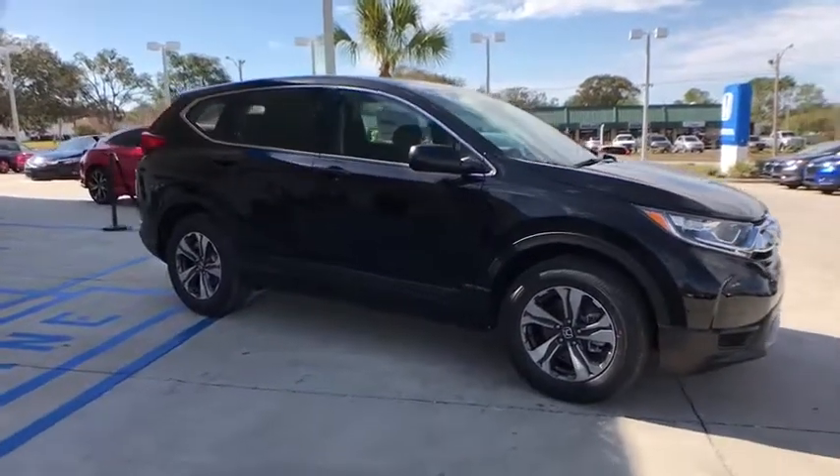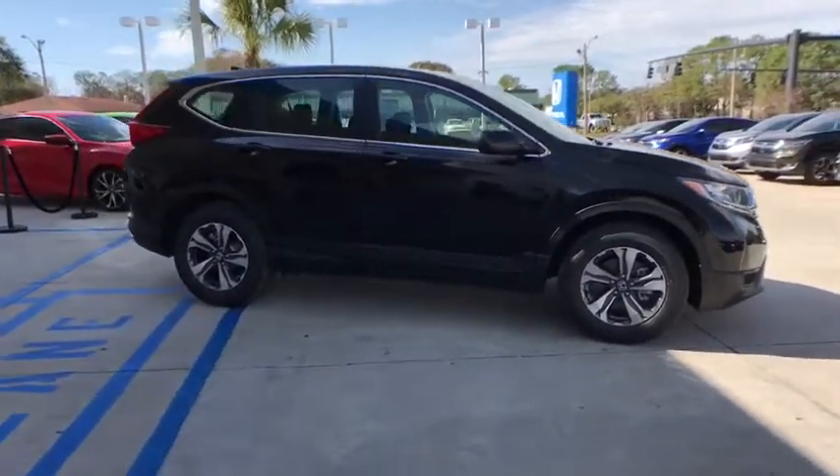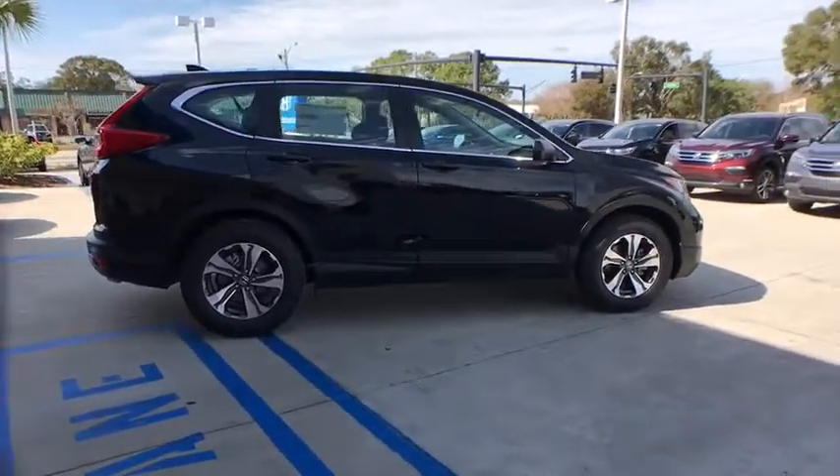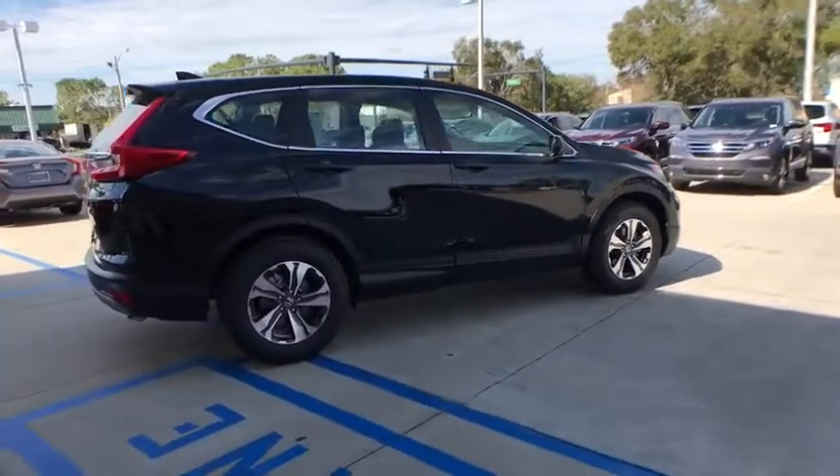The 2018 Honda CR-V — a top recommended vehicle because of its car-like driving manners, good value, cool technology, and comfy interior.